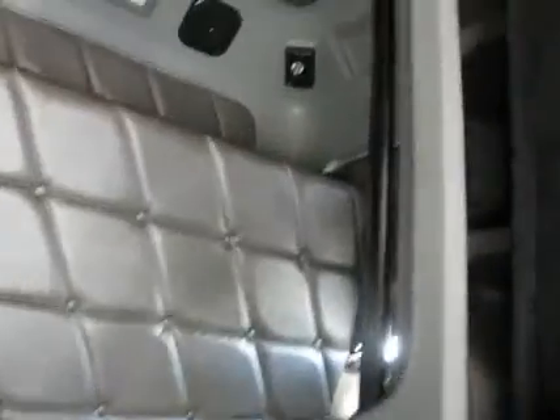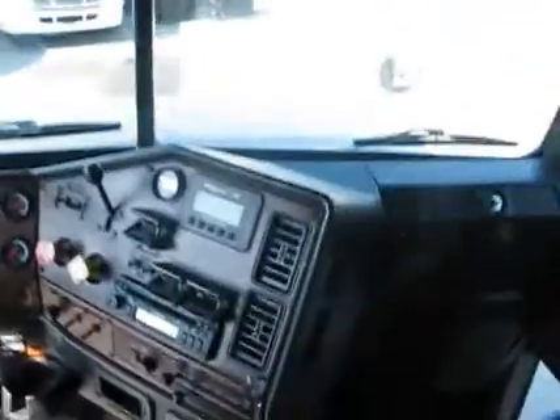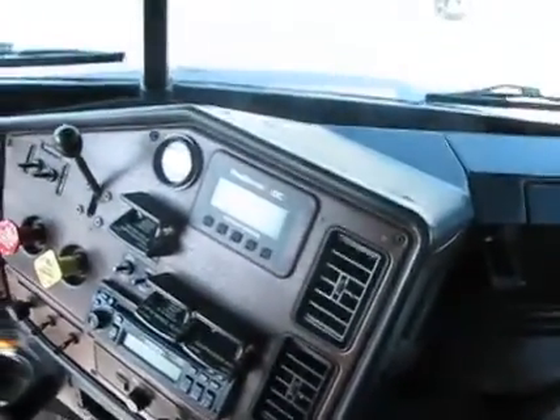The truck is in very, very good shape. For the price — $29.5 — I mean, I'm telling you, can't beat it. It's even got a CB radio here that goes with the truck. It's a Cobra.